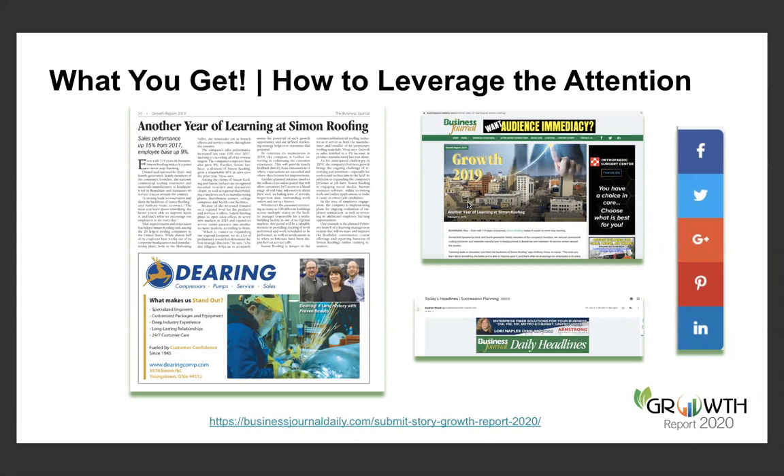Once that story is online, there are multiple points of activation. We have stories that appear in our daily headlines and our afternoon update emails. The stories get activated across social media — Facebook, Twitter, LinkedIn, Instagram. We even have TikTok set up these days. The Growth Report story — it's important to hit the print publication because that is the definitive record of market transformation, essentially documenting and codifying an artifact of our market's transformation.